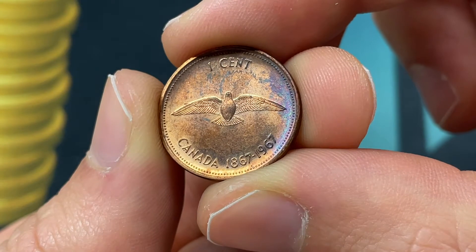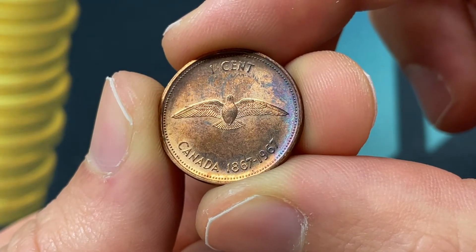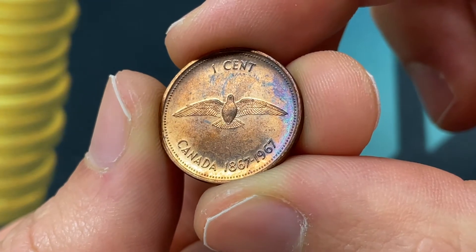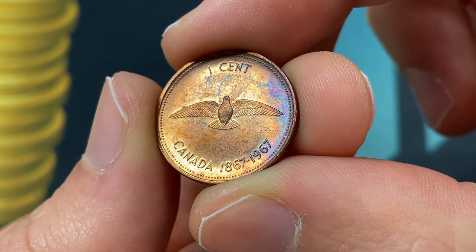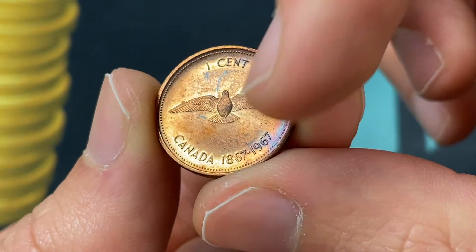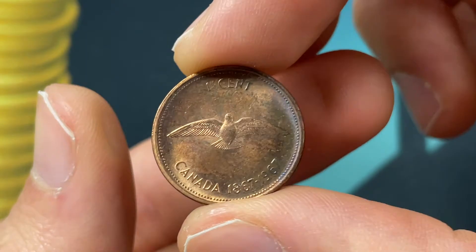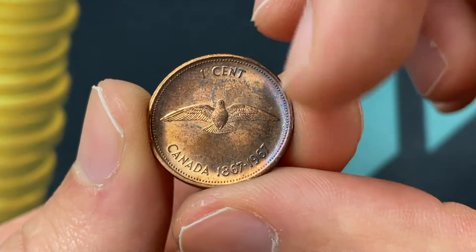On the back of the coin we see this special commemorative design for Canada's Centennial — their founding in 1867, 100 years before this coin. We have a rock dove flying. It's a simple coin; people call it the 'bird cent.' We have the dates 1867 and 1967 confirming it is the centennial, and that was engraved by Alex Colville.